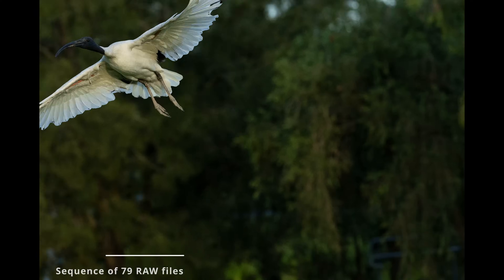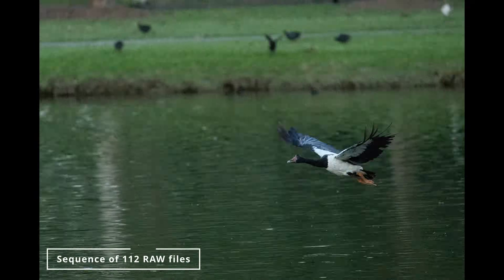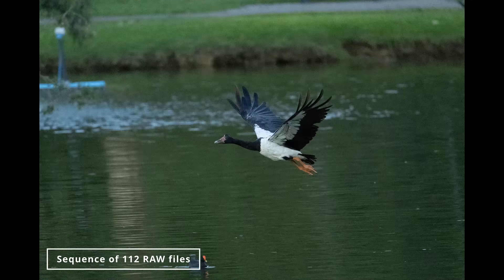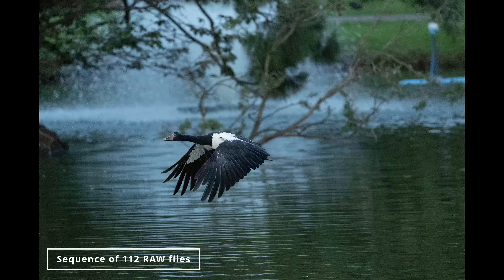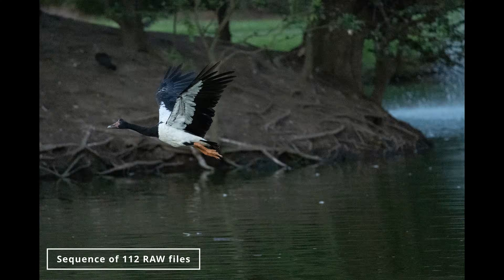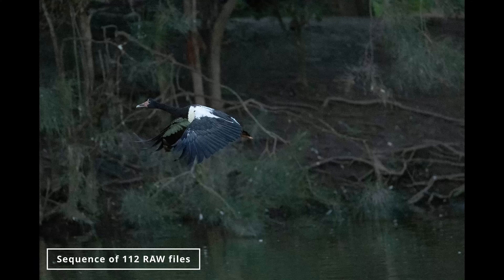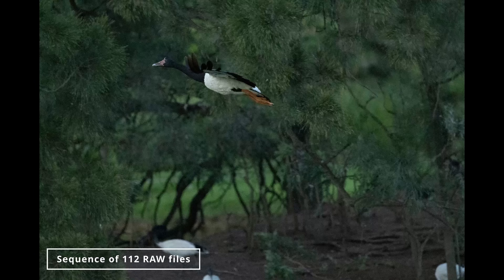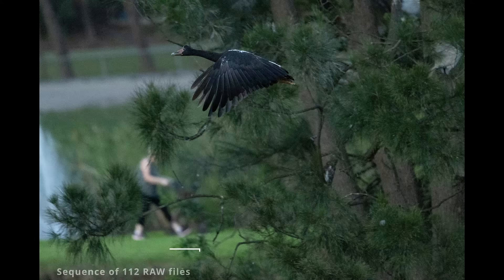While 40 frames per second definitely gives you a lot of images to look through at the computer afterward, it does help you get the best poses possible. Instead of just getting one pose with the wing up and one with the wing down — or one awkward pose with the wing in the middle — you can get a lot more different poses to choose from. Shooting at these higher frame rates is definitely better, and I recommend shooting at the highest possible frame rate your camera has.